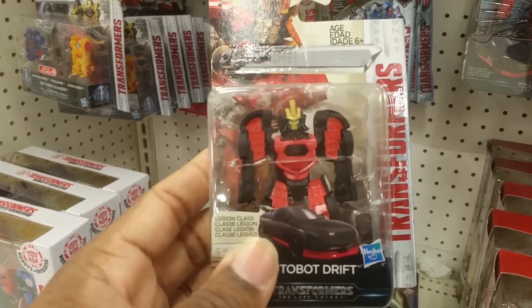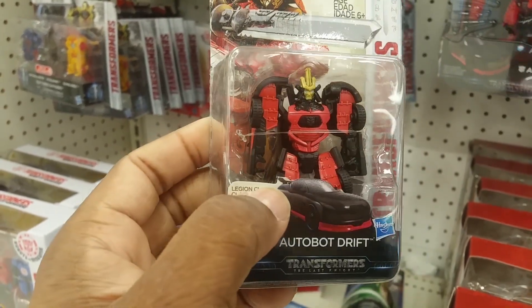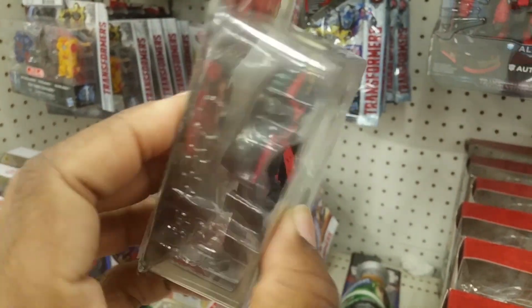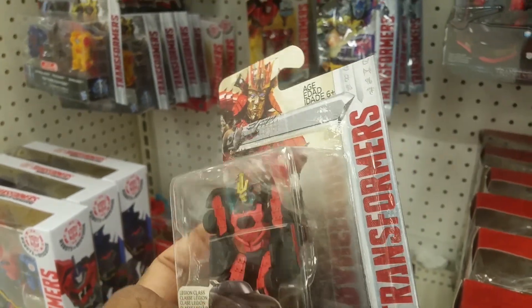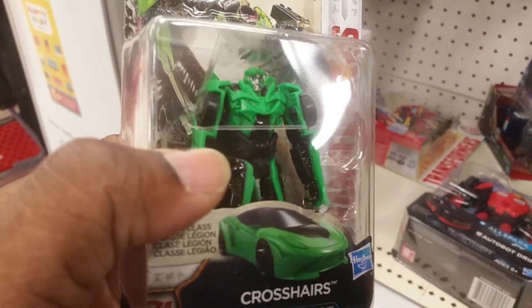I kind of like this. I like this in package, but the no-elbows thing is going to drive me nuts. This guy is well-detailed as well.